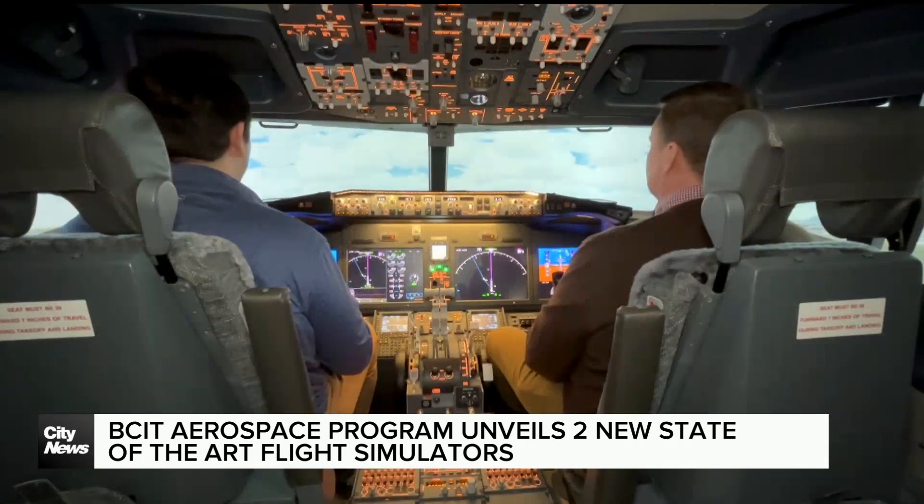These are the two new flight simulators. This one here behind me is the Q400, designed for shorter flights, and then this one here — that's the big boy — the 737 MAX, which simulates bigger WestJet-like planes that you see on international flights.